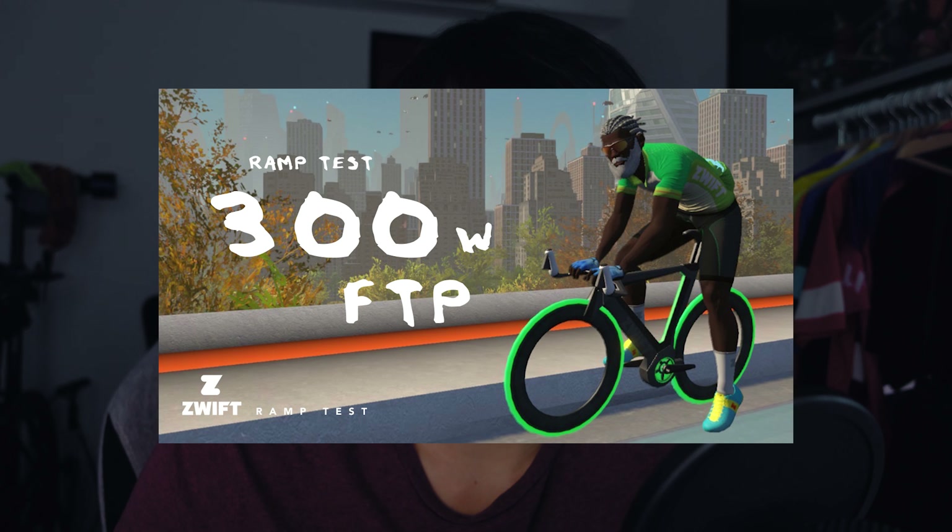One of the videos that I uploaded in 2022, '300W FTP in 10 months,' has received quite a fair bit of attention, and I thought it might be useful to also share my experience of reaching that milestone and perhaps what I'm up to right now.